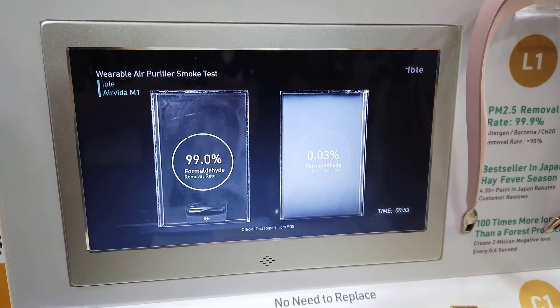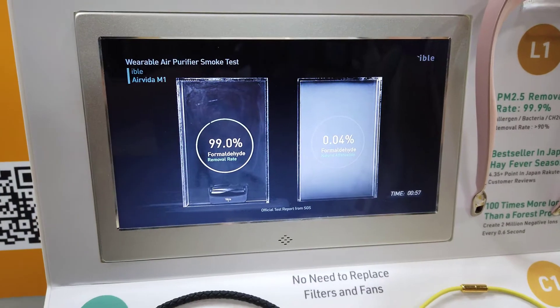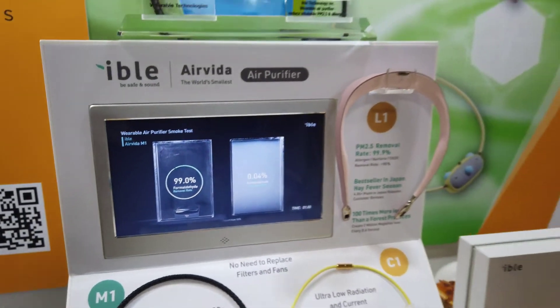Wow, that's pretty cool. You guys are going to have the booth here for the week and people can come down to the Taiwan Tech Arena. You can find it in the 5100 area of Eureka Park.